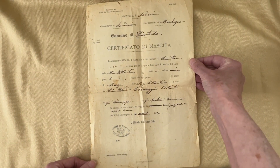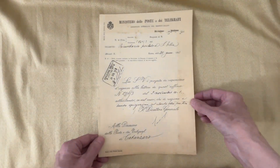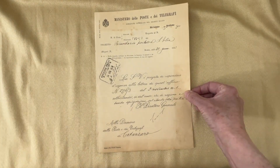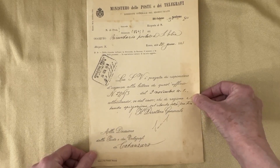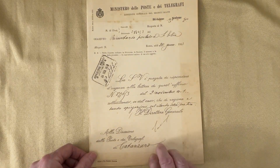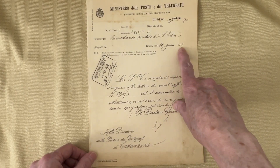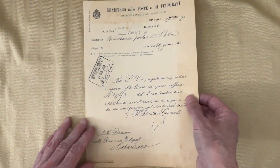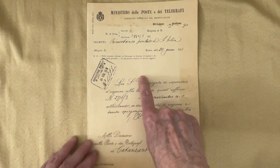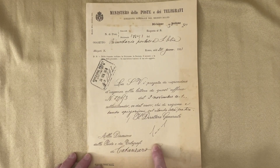Then there is a telegram, and this is dated 1913. I love that it's got a couple of empty pages with it. But this is the page that I scanned in — this one right here.